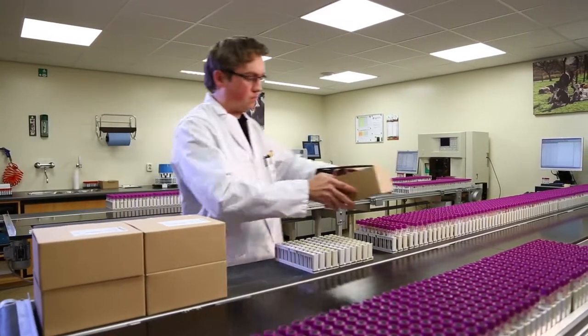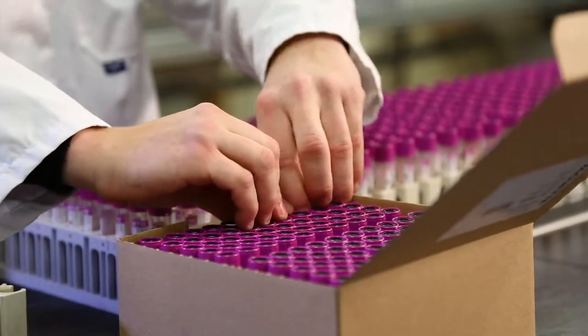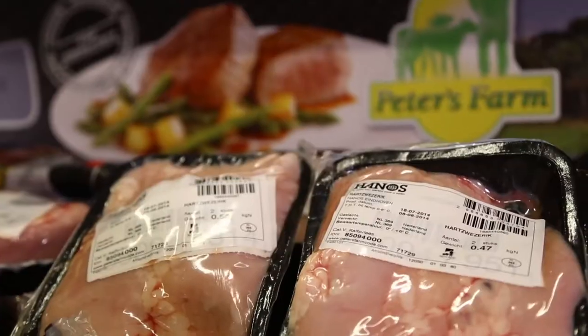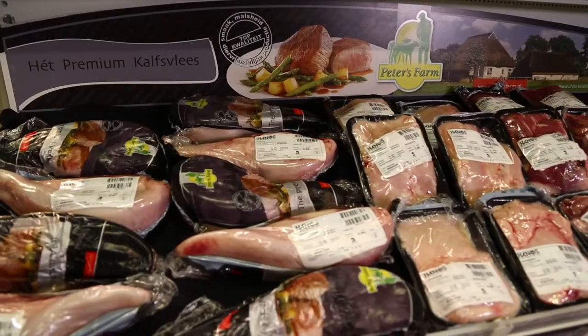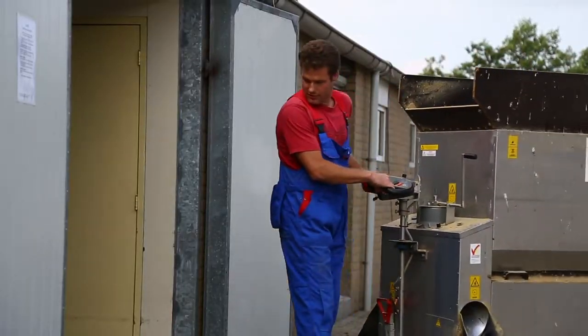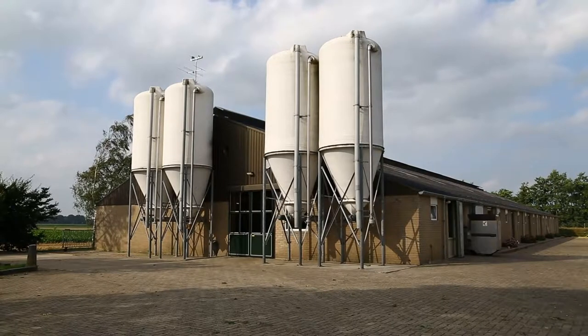Peter's Farm has implemented a unique DNA guarantee program. A DNA sample is taken from every calf, which enables every individual portion of veal to be traced back to the farm and even to the individual calf quickly and accurately.